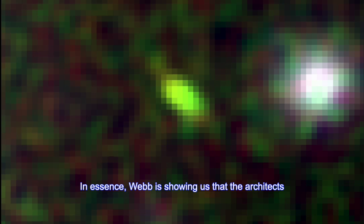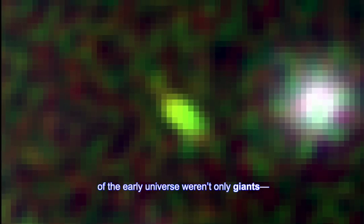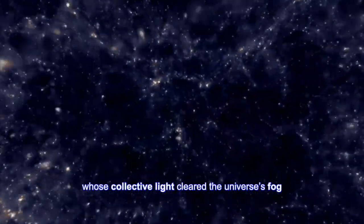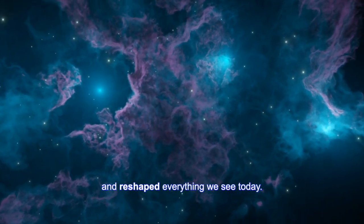In essence, Webb is showing us that the architects of the early universe weren't only giants. They were countless cosmic minnows, whose collective light cleared the universe's fog and reshaped everything we see today.